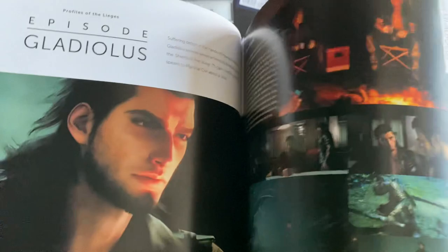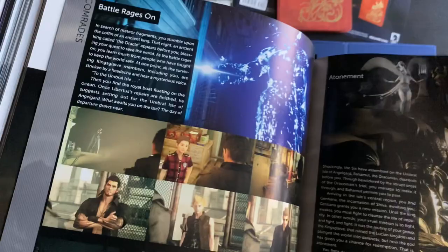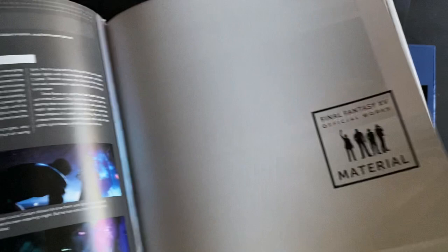It has the DLC for the different characters. It has Comrades. History of Eos. It doesn't look like it has episode art in, but that's okay.